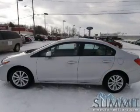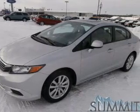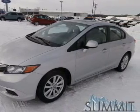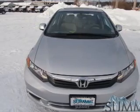Premium wheels lend a distinctive appearance. Anti-lock brakes help you bring your vehicle to a safe stop. Heated seats are a desirable comfort feature. Let the outside in with a power sunroof, and memory settings make for a more comfortable ride.